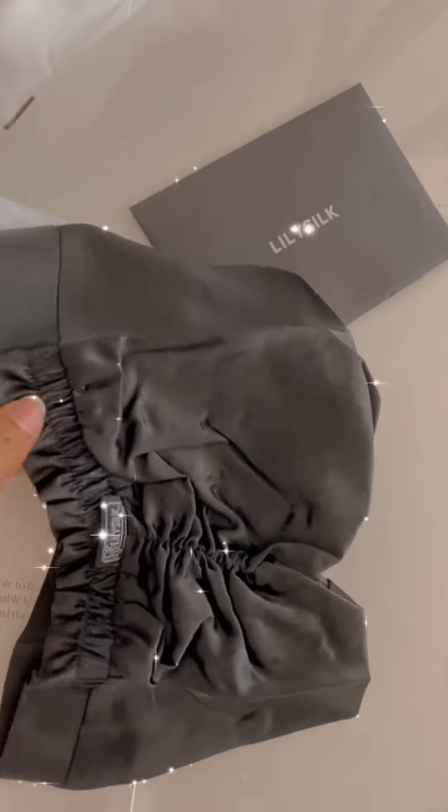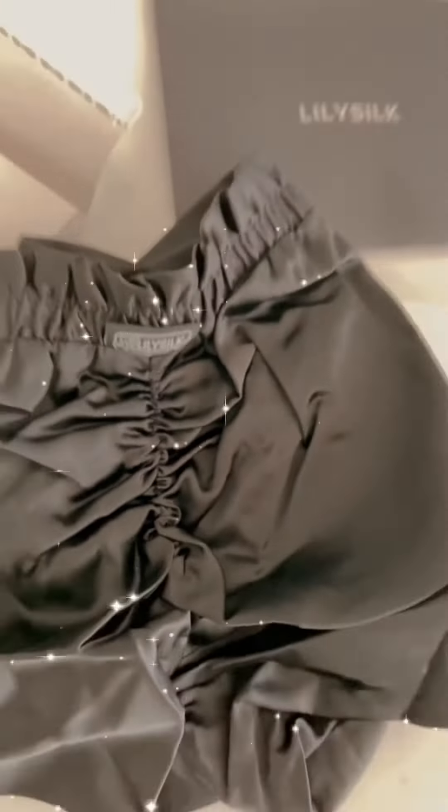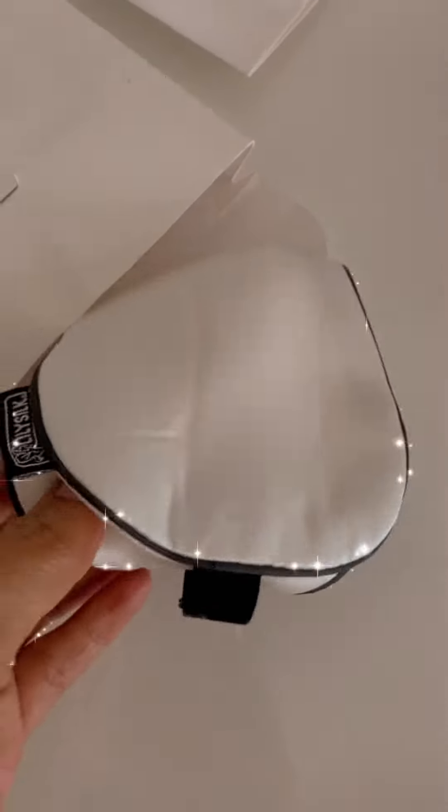This is a silk turban and it's so good for your hair. Basically, if you use this, the friction on your hair is very less, so it helps in preventing hair breakage. You just have to wear it as a cap.